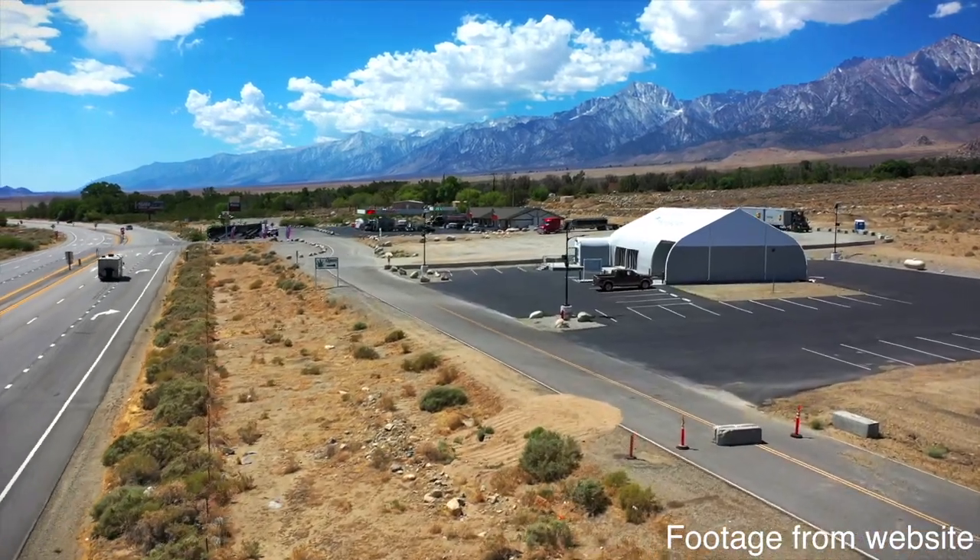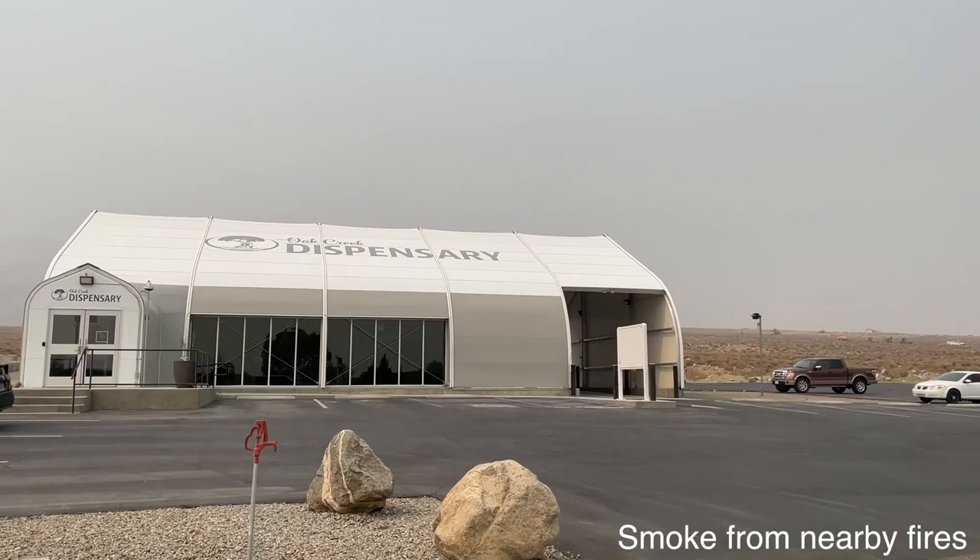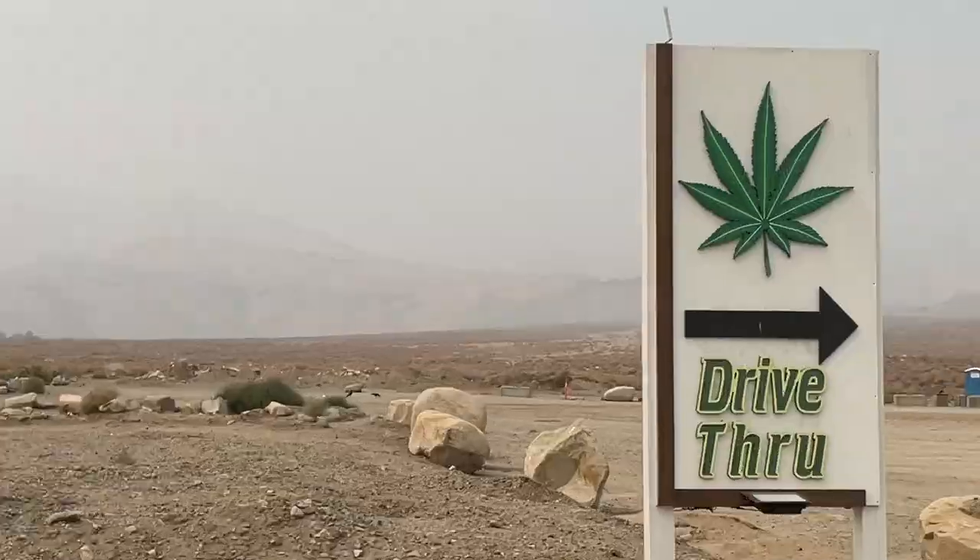Hi friends! Welcome to That High Couple where we explore and discuss our passion for cannabis. We are here off the 395 highway at Oak Creek Dispensary. This is a very special dispensary — not only because it's the first dispensary we've ever toured that's on Indian reservation land, but it's also only the second one we've seen that has a drive-thru! And because it's on reservation land, it's tax-free!